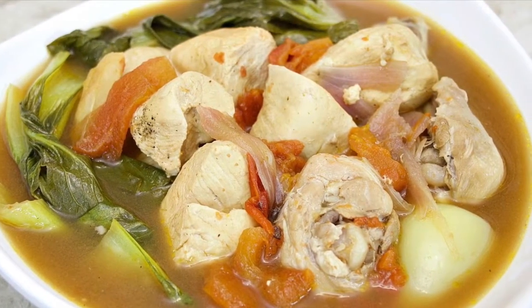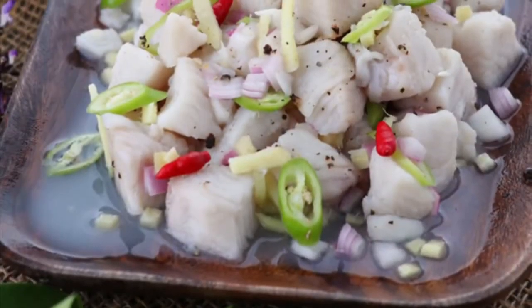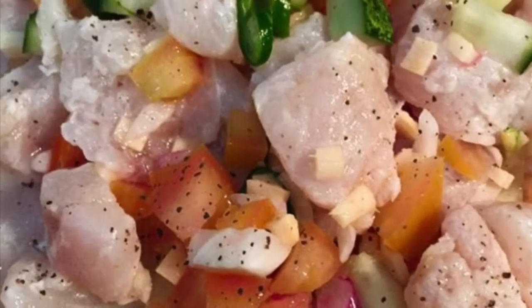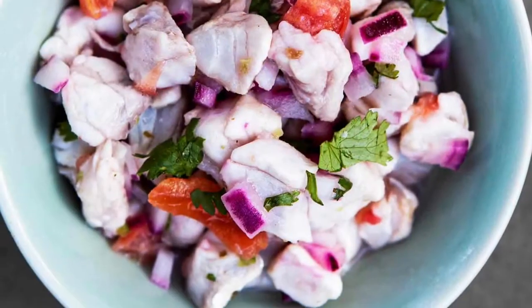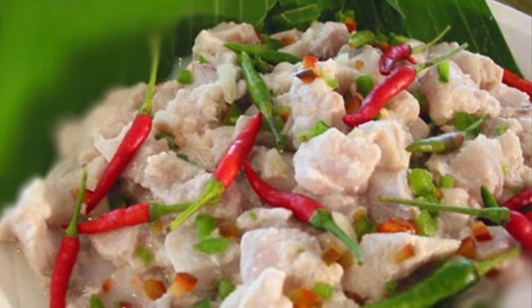Fifth on our list: Kinilaw, literally meaning eaten raw, is more accurately a cooking process that relies on vinegar and/or acidic fruit juices, usually citrus, to denature the ingredients, rather than a specific dish, as it can also be used to prepare meat and vegetables. The most common kinilaw dish is fish kinilaw, prepared using raw cubed fish mixed with vinegar — usually coconut vinegar or cane vinegar — as the primary denaturing agent. It is flavored with salt and spices like black pepper, ginger, onions, and chili peppers, commonly bird's eye chili. Popular kinds of fish used in kinilaw include Spanish mackerel, king mackerel or wahoo, marlin or swordfish, yellowfin tuna, milkfish, and anchovies.